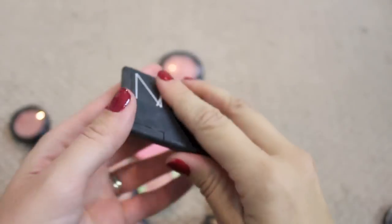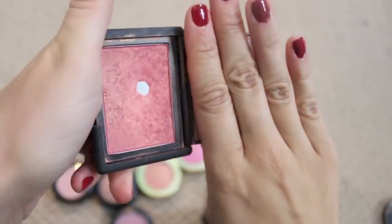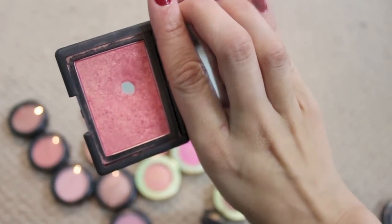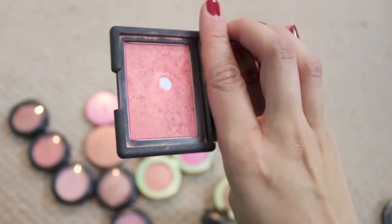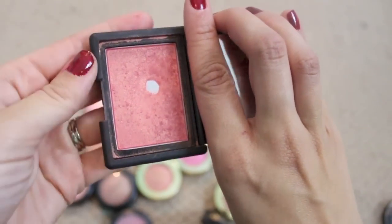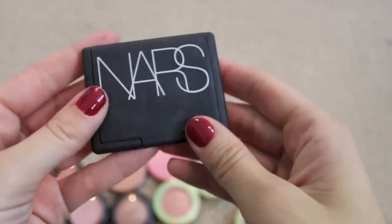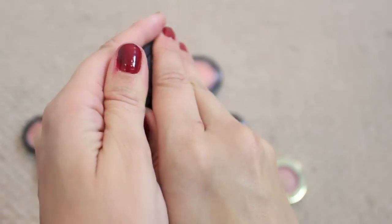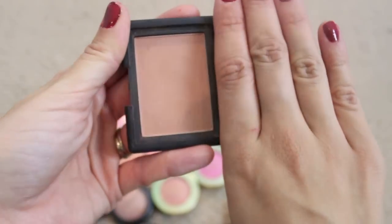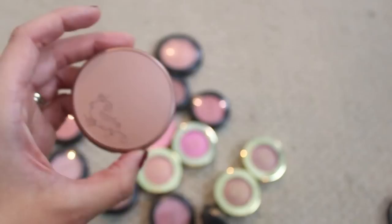I have two NARS blushes. This is Orgasm — I used to wear this one all the time and I have hit pan on it, I'm going to keep it. And then this is one of my all-time favorite blushes — it's called Madly, and it's just that beautiful kind of nudie-toned pink that I love. Definitely keeping that.